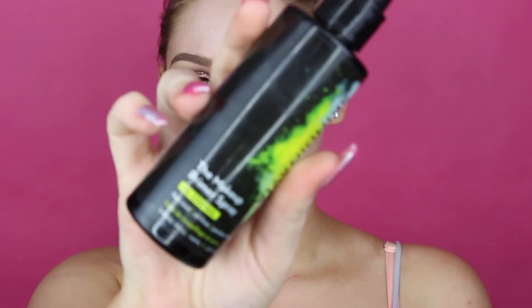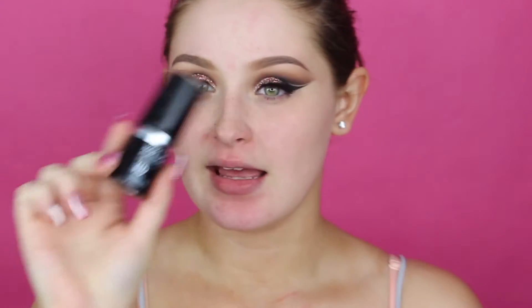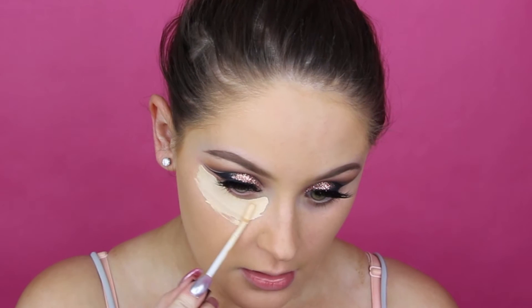Okay, so to get started on my face — going in with the Skindinavia primer spray. Like usual, the Makeup Forever Step One Smoothing Primer, so I'm going to put that on areas of my face that have any kind of texture. I'm going to take my Morphe M439 brush and my Makeup Forever Ultra HD foundation in 123, which is what matches my neck currently. I like this foundation because I feel like a little bit goes a long way. I'm going to use the Urban Decay Naked Weightless Concealer in Light Warm. Since I do have very dramatic makeup, I'm doing this just as dramatically.